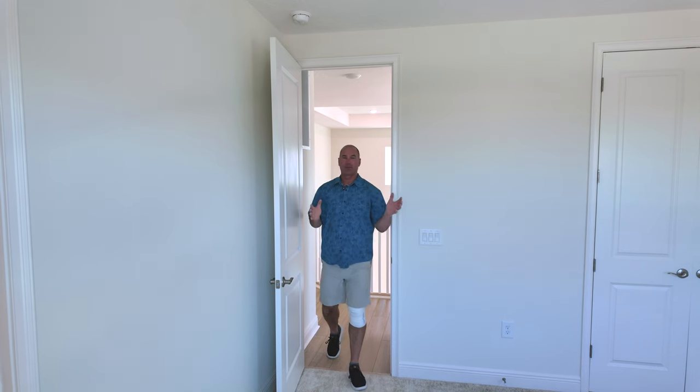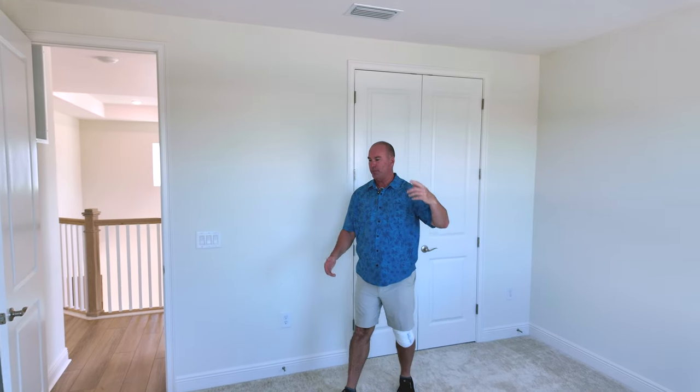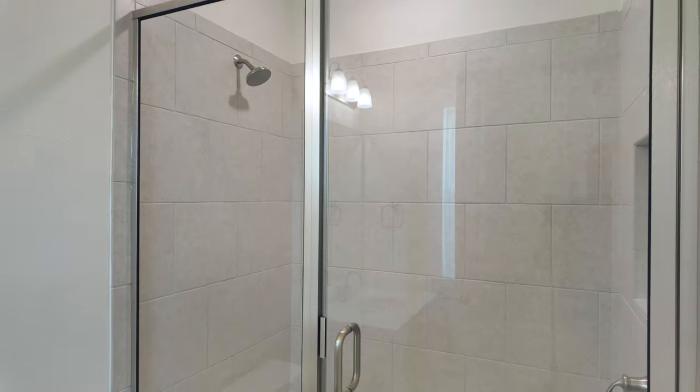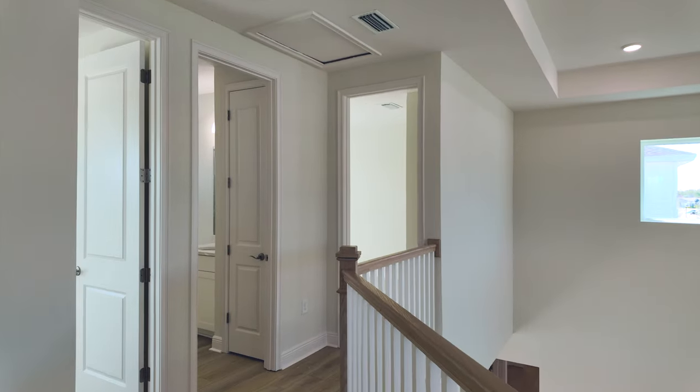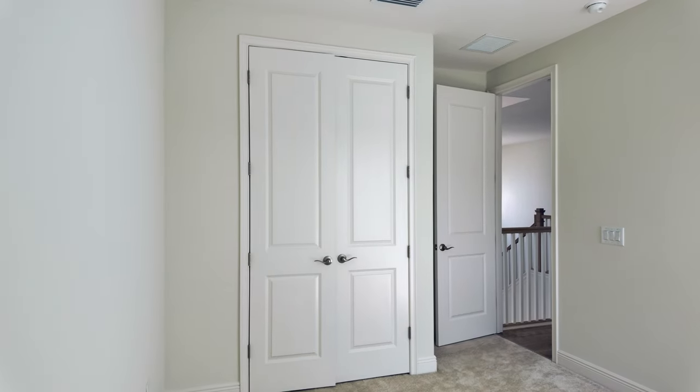As we make our way upstairs, there are three additional bedrooms and a bonus room in a very unique spot — we'll check that out towards the end of the video. The first bedroom has a standard size closet with French doors, a fan hookup, and is a decent size — you could fit a queen bed with two nightstands. It also has an en suite bathroom with a nice tiled shower, single vanity sink, and standard fixtures. The second bedroom is a little smaller with good lighting and can lights. The third bedroom is more of a rectangle shape with a standard closet and a shared bathroom.